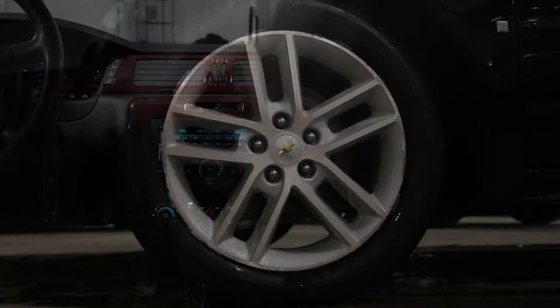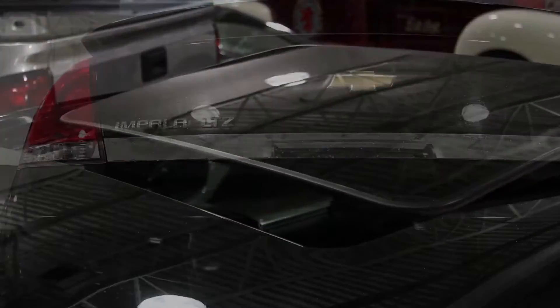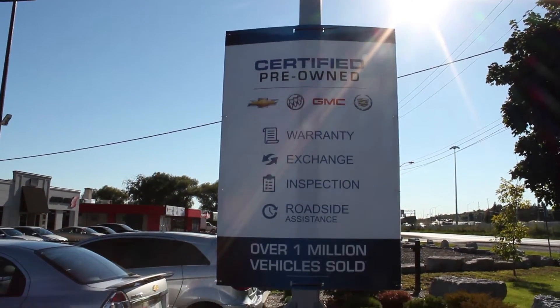Complete with heated leather seats, alloy wheels, a power glass sunroof and more, this Impala has all the features you need. Not to mention the clean Carproof and a full 150 point inspection by our Class A technicians.